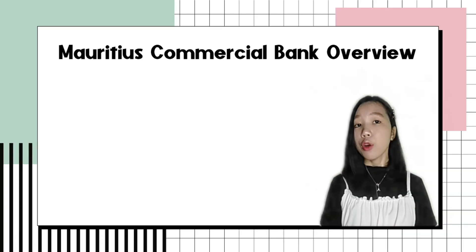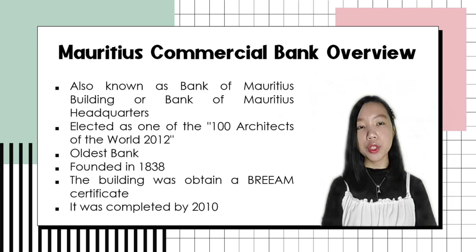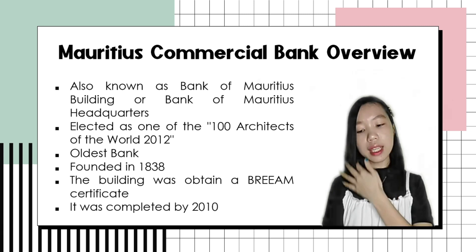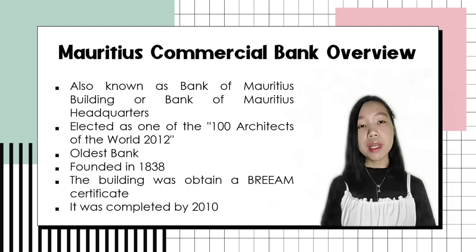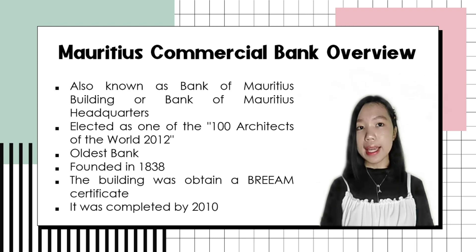The first item is the overview of the architectural design that we built, and that is the Mauritius Commercial Bank. We found that this commercial bank is also known as the Bank of Mauritius Building or Bank of Mauritius Headquarters. It was selected as one of the 100 architects of the world in 2012, and because of that, they were honored by the Union International Association. So they are very competitive.